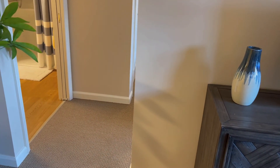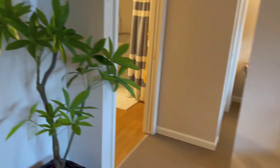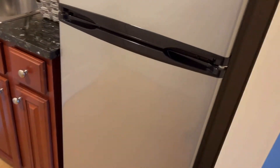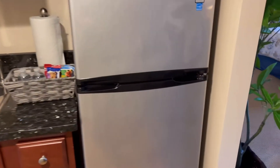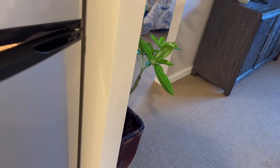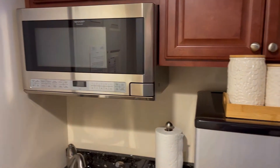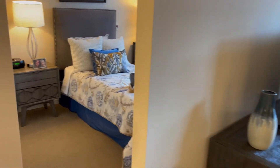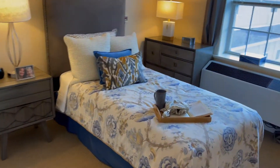Each kitchenette area has a fridge — some have half fridges. This is really all she's going to need since she won't really be cooking much. There's also a microwave. So this is the one-bedroom unit.